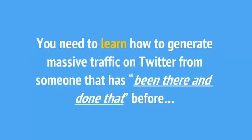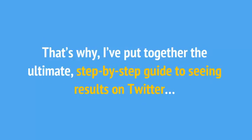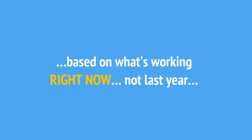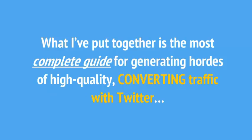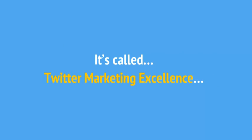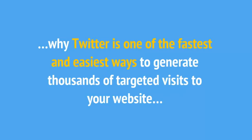You need to learn how to generate massive traffic on Twitter from someone who's been there and done that before. That's why I've put together the ultimate step-by-step guide to seeing results on Twitter, based on what's working right now, not last year. There's a lot of outdated tactics and information out there that will have you running in circles. What I've put together is the most complete guide for generating hordes of high-quality converting traffic with Twitter. It's called Twitter Marketing Excellence. Inside you'll learn why Twitter is one of the fastest and easiest ways to generate thousands of targeted visitors to your website.